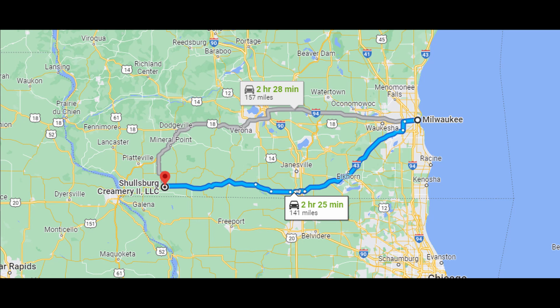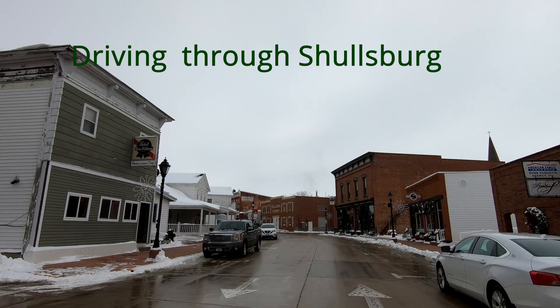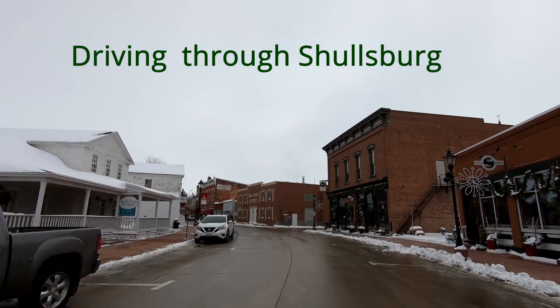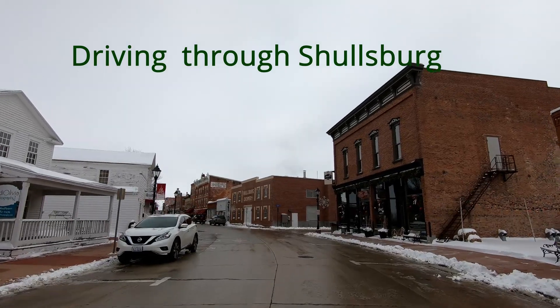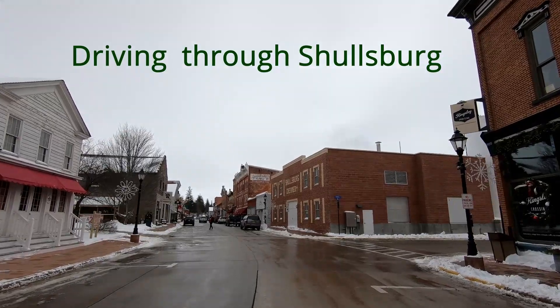Schulzburg Creamery is located about two and a half hours west of Milwaukee in Schulzburg, Wisconsin. In 1938, Tony Peterson produced his first vat of Schulzburg cheddar. His cheese was used to feed the soldiers during World War II. After the war, he branded his product to distribute to markets in the Midwest.